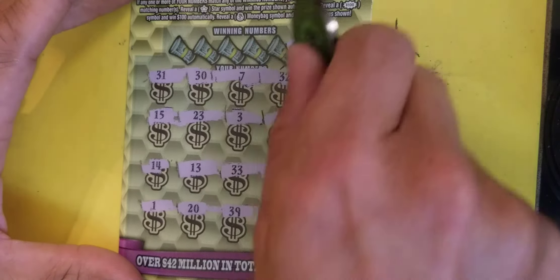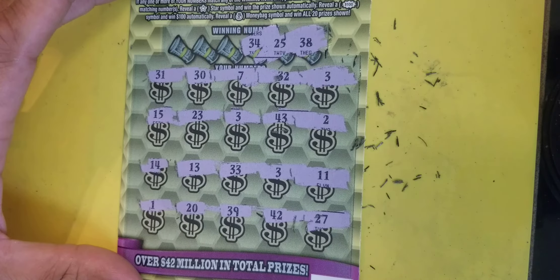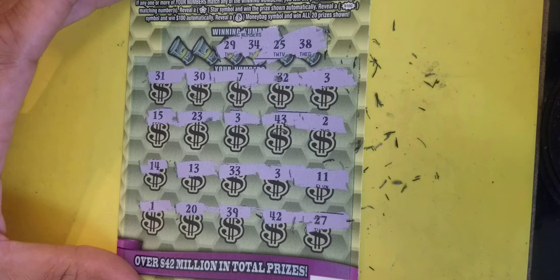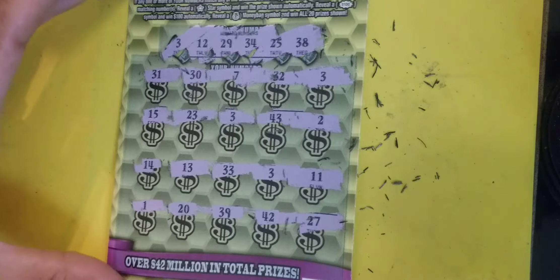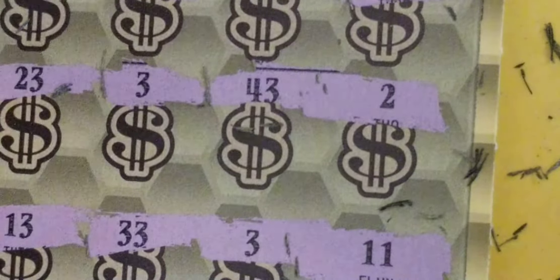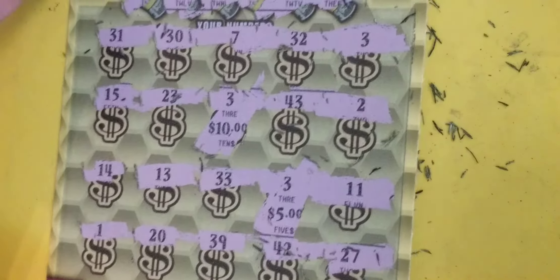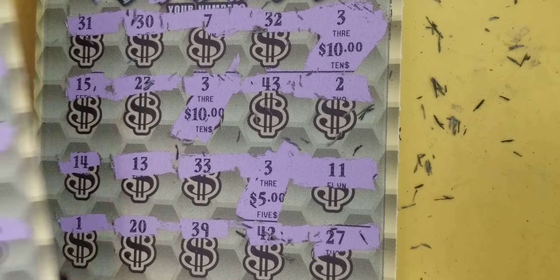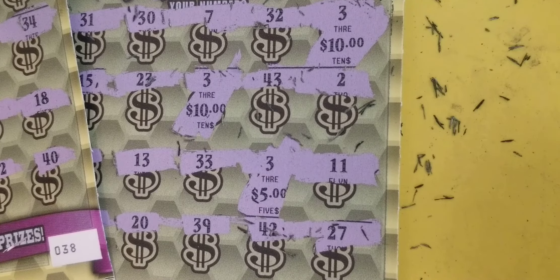38 - nope. 25 - nope. 34 - nope. 29 - nope. 12 - no 12. And our threes - so just the three threes. We got three threes here. We got a five. I like that one. We got a 10 - that's 15. And another 10 - look at that. Squeezed out a profit session. Bought two $20 tickets, $20 total. Hit 25 - we're in the profit!